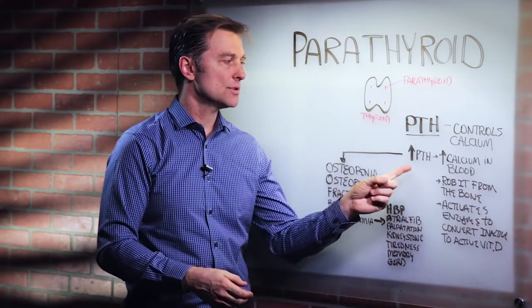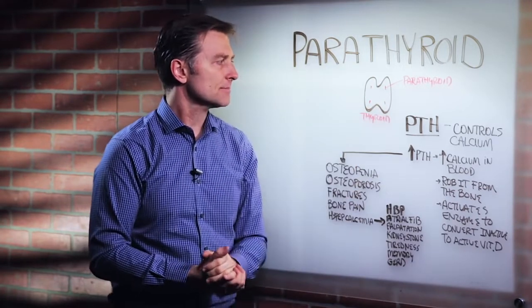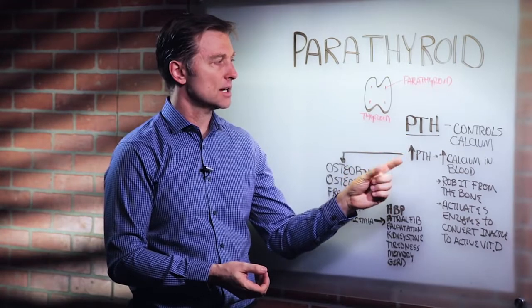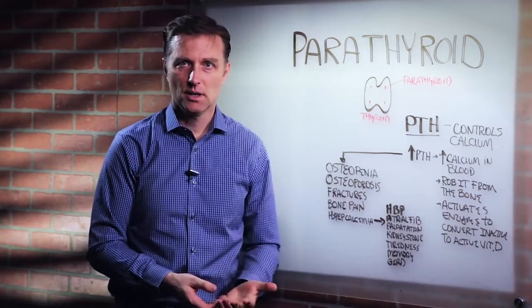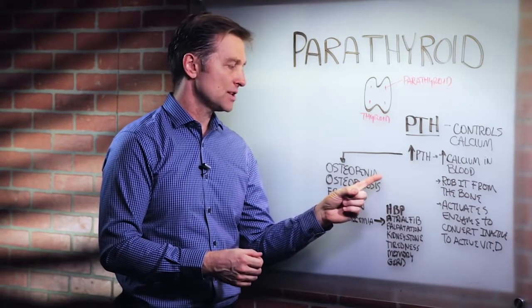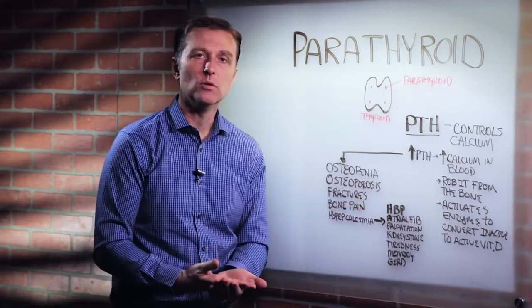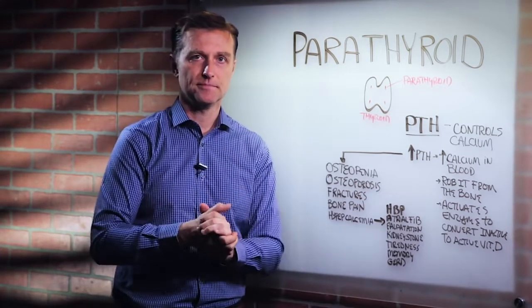What is the problem of too much calcium in the blood? It's a big problem. Sometimes these little glands can enlarge and turn into tumors. If that happens, this hormone starts increasing more and more, meaning you're going to be robbing more calcium from the bone. That's one of the causes of osteopenia — a thinning of the bones, a mild version of osteoporosis. Then you get osteoporosis, which is a major demineralization of the bone, and then you can get fractures, bone pain, and a condition called hypercalcemia, which means too much calcium in the blood.